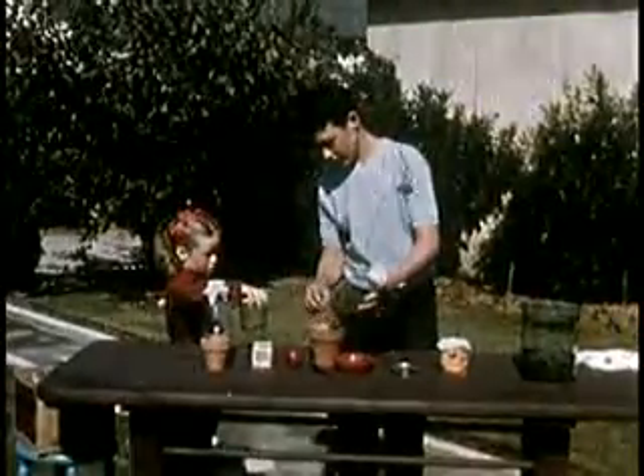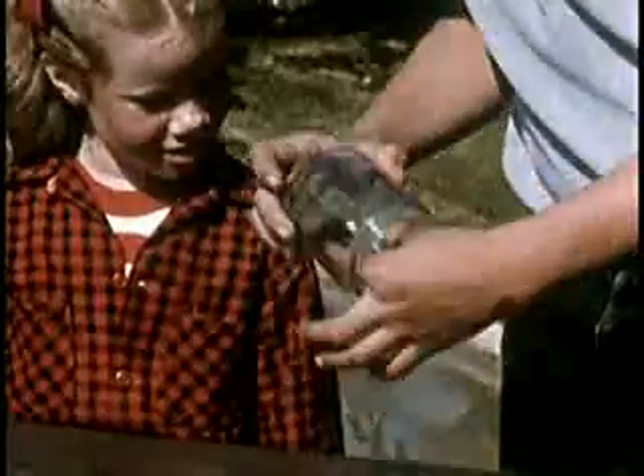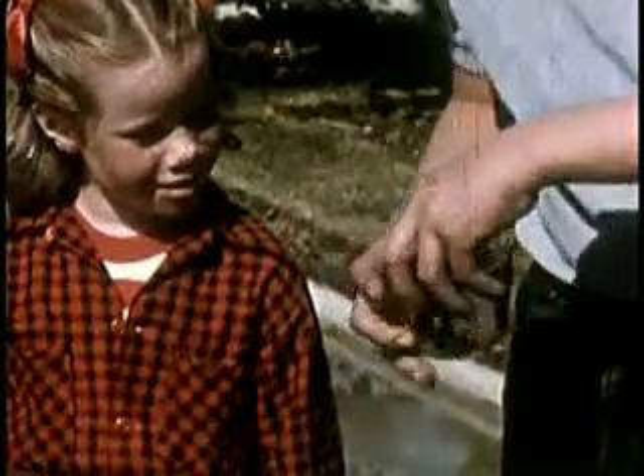Susan is up to something today. She and Ted are making an insect zoo, setting up the cages they'll need for their animals. Insects are animals, you know. All of them have six jointed legs and none of them have backbones.